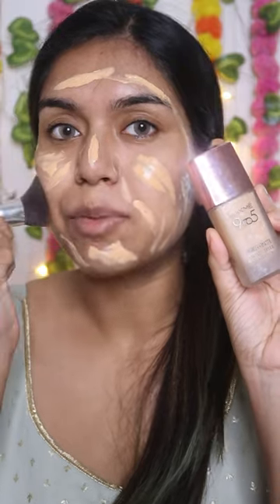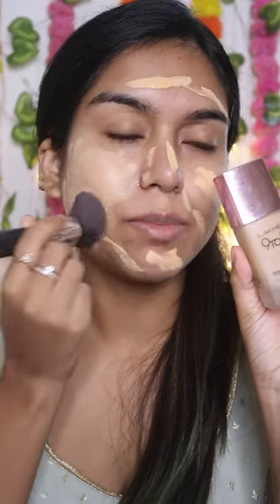Hi guys, I'm going to be showing you 5 makeup products under 500 rupees which are absolutely amazing for this wedding season. Like my 9 to 5 primer plus matte cover foundation, it has medium to full coverage, does not feel very heavy on the skin, blends like a dream.